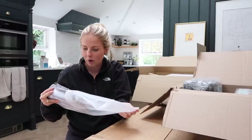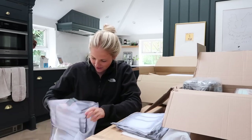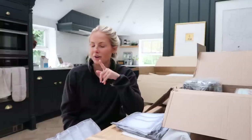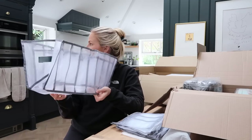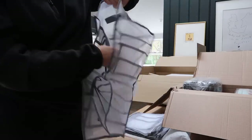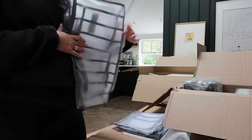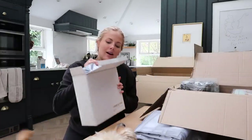Sometimes I put things in my Amazon basket and forget to remove them before checkout! These I did mean to buy — they're clear storage with dividers. I want to sort out my linen cupboard where I keep my sheets and towels. I thought these would hold pillowcases, but they are so flimsy — definitely more flimsy than I was expecting from the pictures. We'll give them a try.